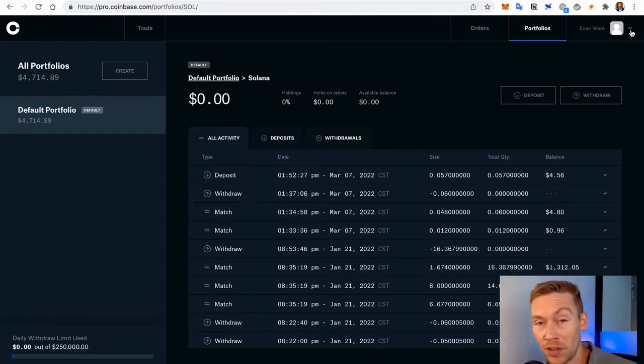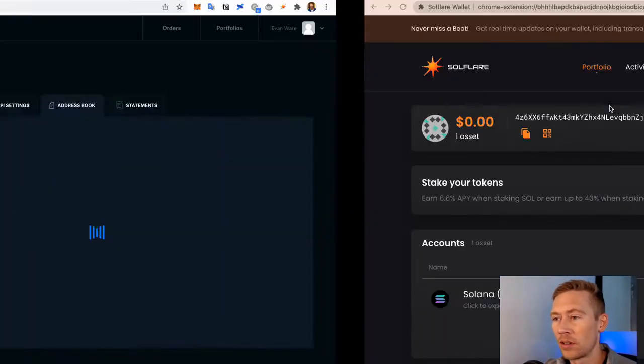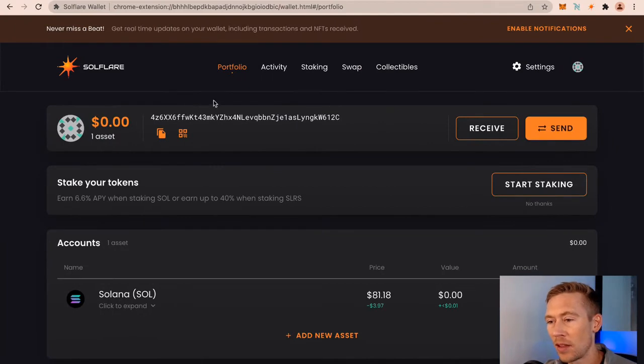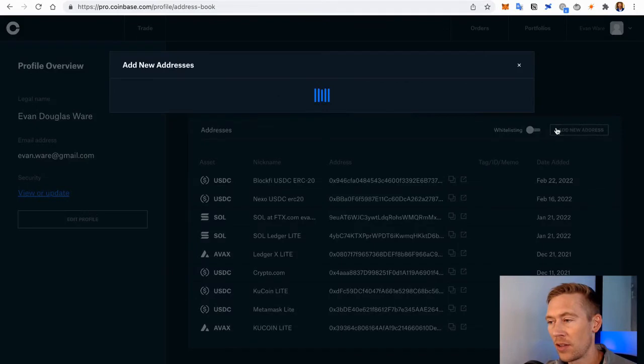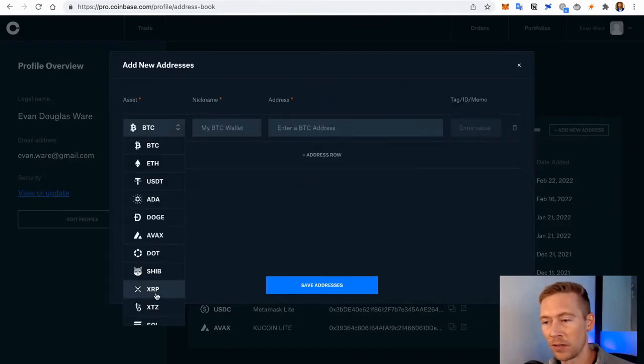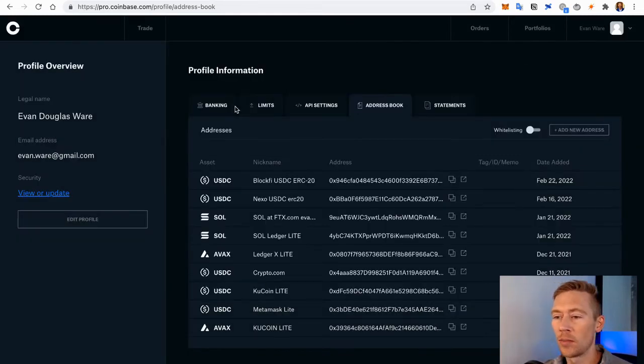I use Coinbase Pro because it's a lot cheaper — it's definitely not the cheapest in the DeFi world, but what I like to do is save our address. Go to Address Book, copy this address, throw it in here, add the new address, drop down to SOL. It takes a little while to find where Solana is — throw the address in there, put a name, and save it. That way you send one or five bucks first to test, and if it works you send your bigger lump sum amount.